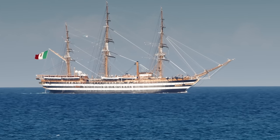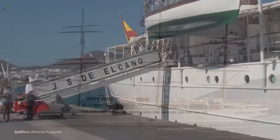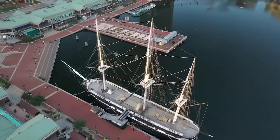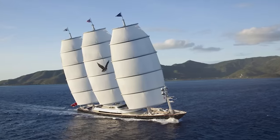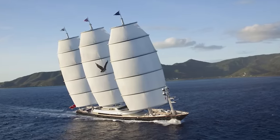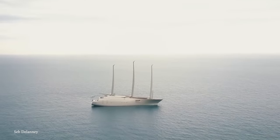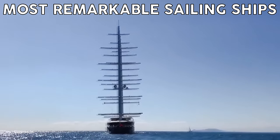Humans have taken to the seas and oceans for thousands of years, and before the introduction of combustion engines, these ships mainly relied on wind power for propulsion. This led to the design of phenomenal vessels built to maximize the amount of wind that they can capture. From the greatest functional designs of the 19th century to modern luxurious vessels, it's time to take to the seas and explore the top 15 most remarkable sailing ships.